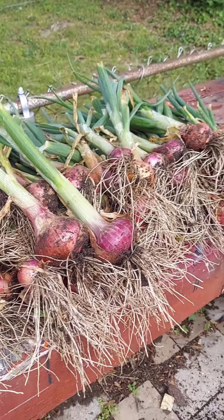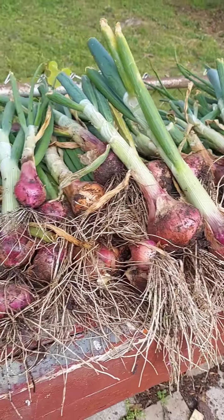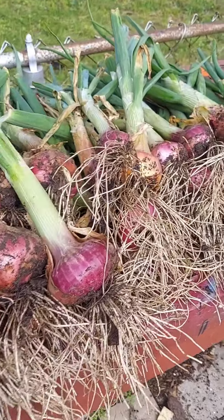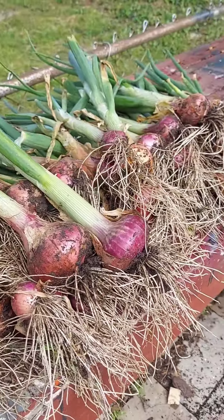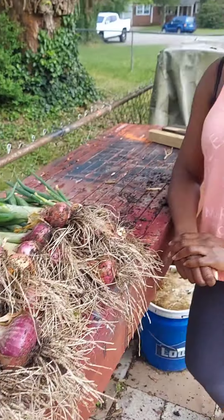We're back, and we have harvested the red onions. As you can see, we've got a nice little harvest here — a nice harvest of red onions. So now the next step is curing them, and we will work on that. When we go to cure them, we will make a video so you'll see exactly how we cure the onions.